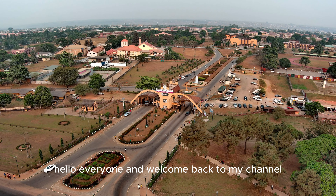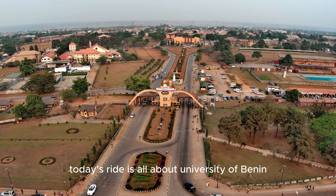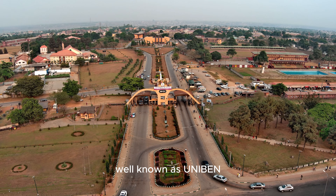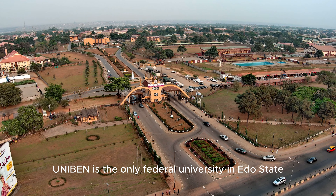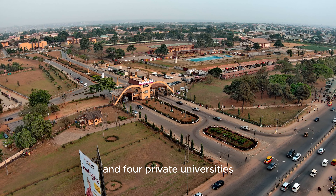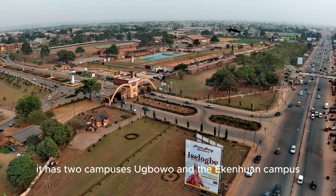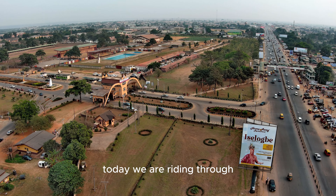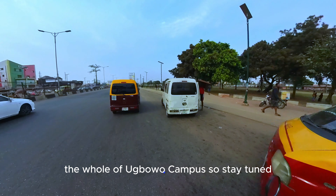Hello everyone and welcome back to my channel. Today's ride is all about the University of Benin, well known as Uniben. Uniben is the only federal university in Edo State, accompanied by two state universities and four private universities. It has two campuses: Ugbowo and the Ekenwan campus. Today we are riding through the whole of Ugbowo campus, so stay tuned.